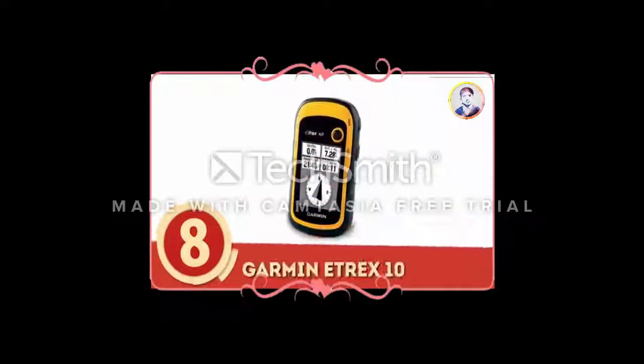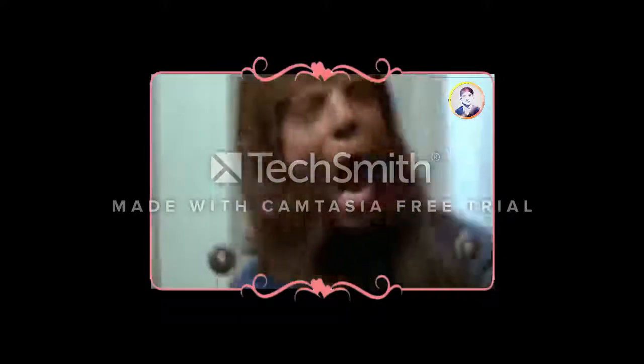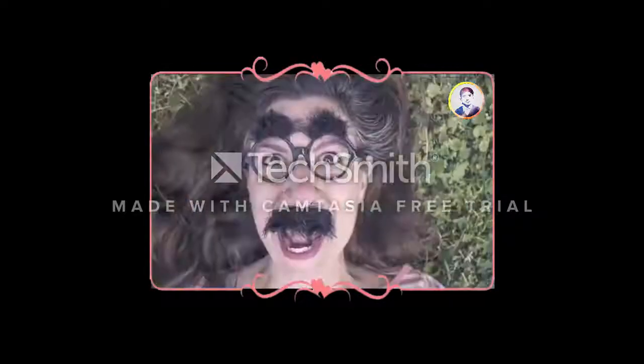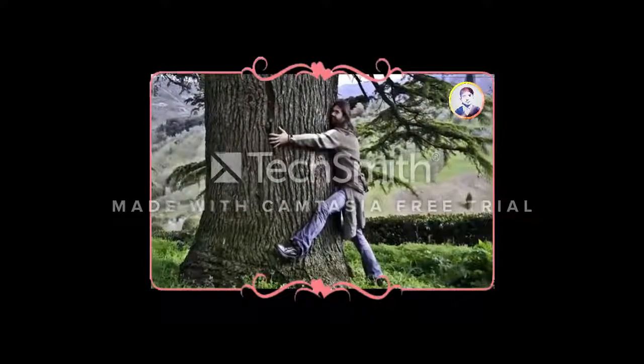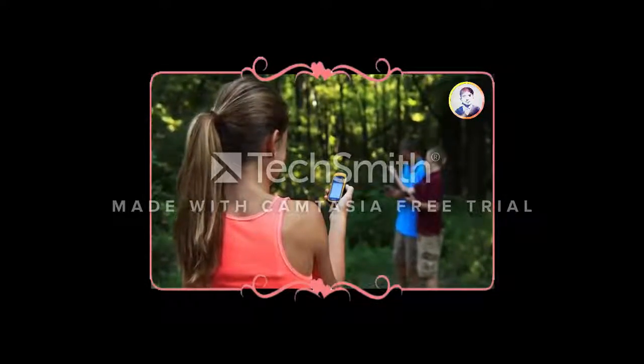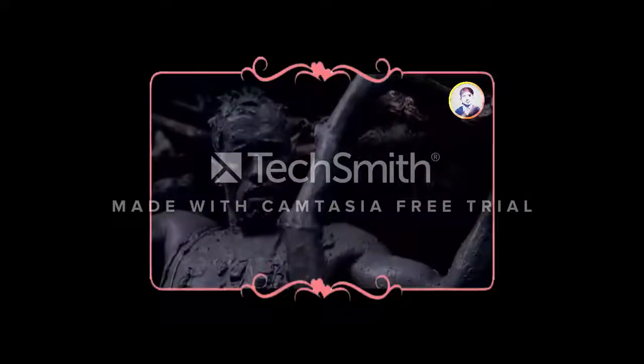Number 8: Garmin H-Rex 10. Love to travel the many trails of your country? Or perhaps you've had a bad case of lycanthropy and just randomly wake up in the forest some days? Whatever your reason for being one with nature, it's always best to travel with a navigational device to avoid getting lost.